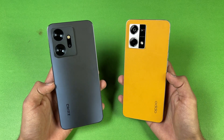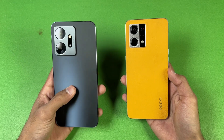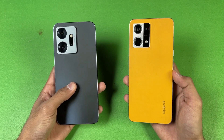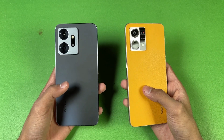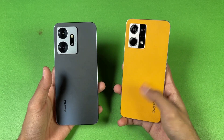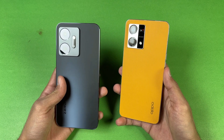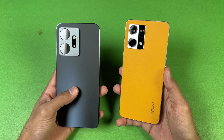Hey guys, welcome back to another video. In this video we will be doing a speed comparison between the Infinix 020 against the Oppo F21 Pro. The Oppo F21 Pro has a Snapdragon 680 SoC with 8GB of RAM, while on the Infinix we have a new MediaTek Helio G99 SoC with 8GB of RAM.